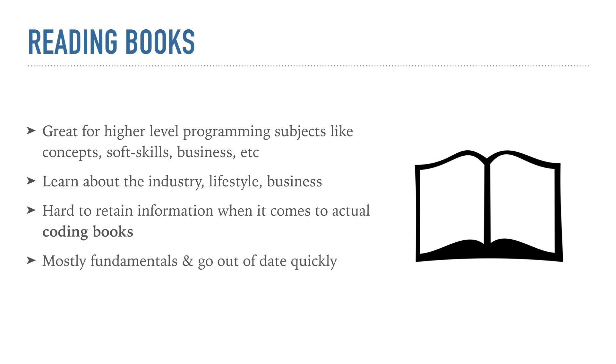So let's get started. The first one here is reading books — actually reading them. This definitely isn't my favorite medium for learning how to code specifically, but it is great for learning concepts and things like soft skills, interview preparation, business, things like that, as opposed to specific coding syntax. Books like Clean Code by Uncle Bob, John Sonmez has a great book on soft skills — these are the types of books I would recommend.